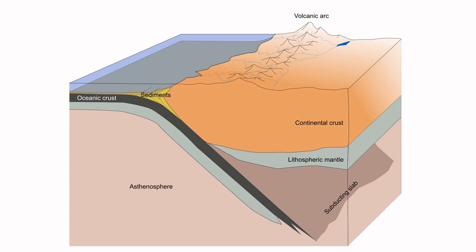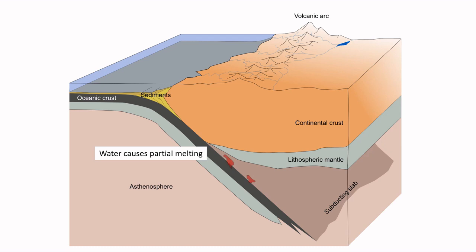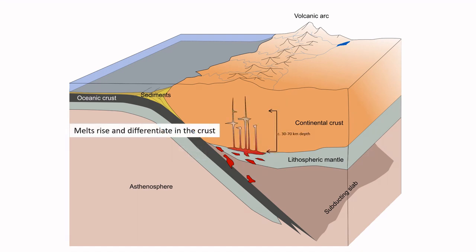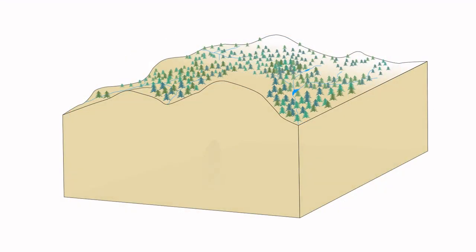The occurrence of porphyry deposits is very closely associated with plate tectonics. You can only really find them along active margins where one lithospheric plate dives under, or subducts, another plate. When this happens, the mantle which is under the lithosphere starts melting. If the conditions are right, these melts contain metals such as copper. Some of the melts will crystallize along the way, but some travel higher in the crust, finally settling as porphyry intrusions typically somewhere between 5 and 10 kilometers below the surface.